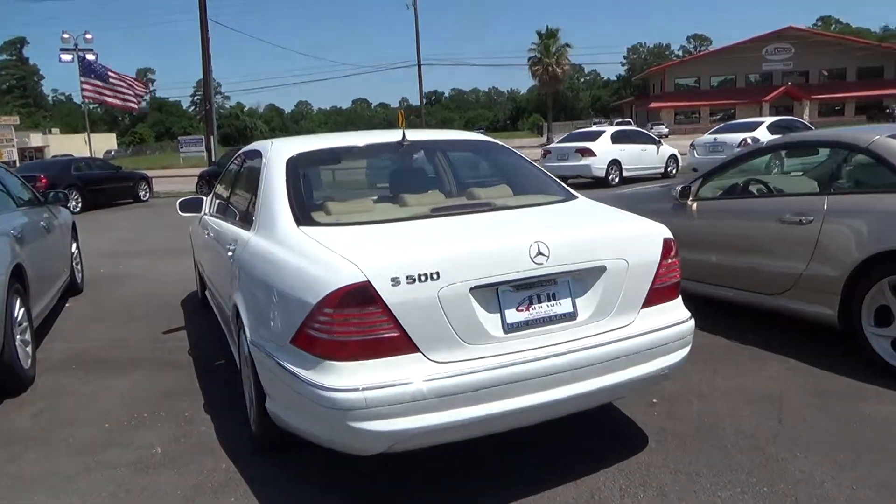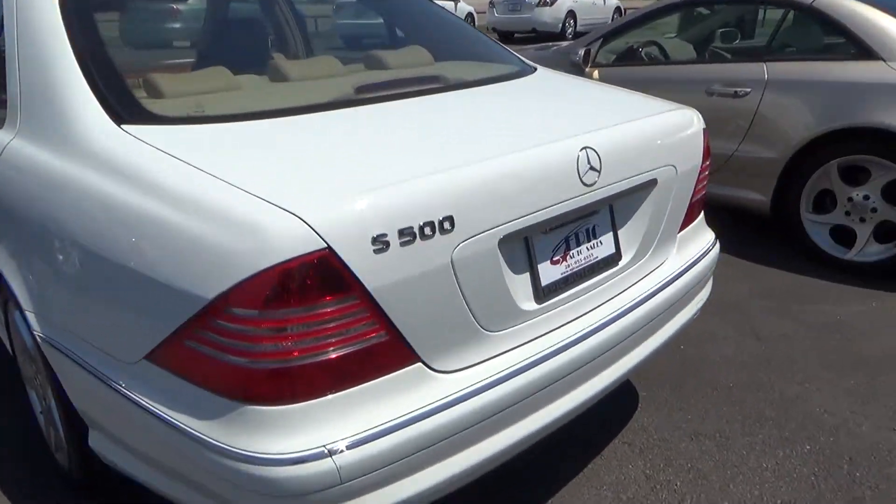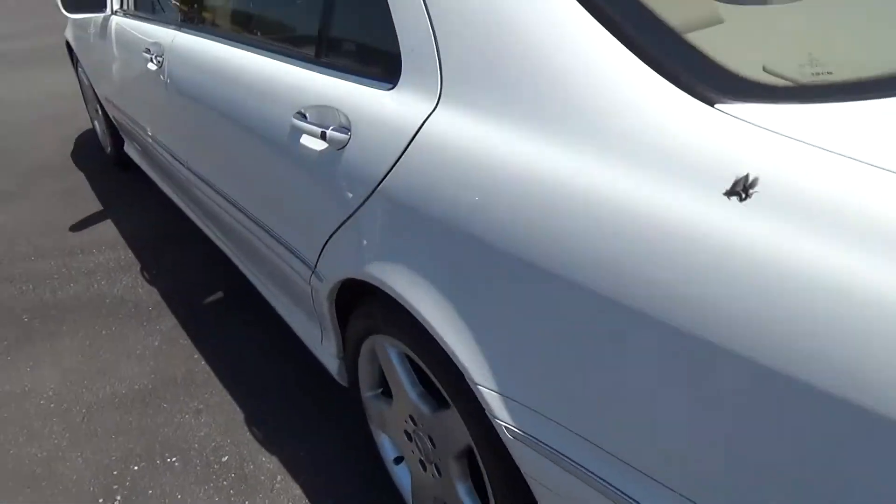This is Chuck with Epic Auto Sales. I just spoke with you a minute ago. This is the S500 I was telling you about, white in color.